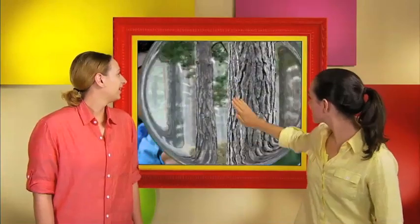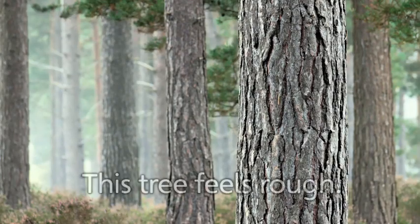It's time to practice some new words about our five senses. This is a tree. The outside of the tree, or the bark, feels rough. This tree feels rough. It's a pine tree. It has rough bark.